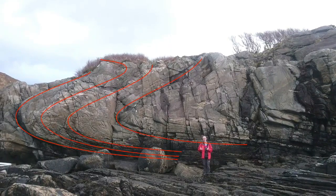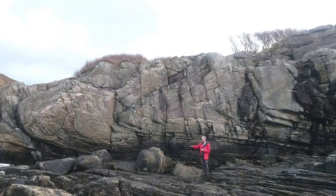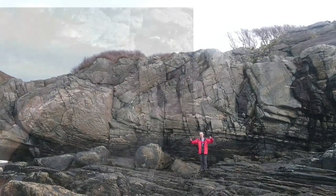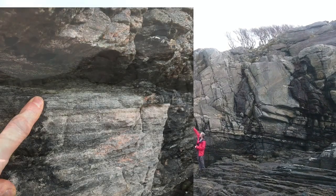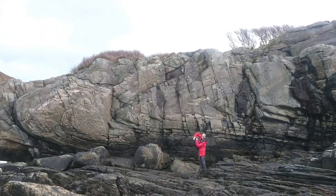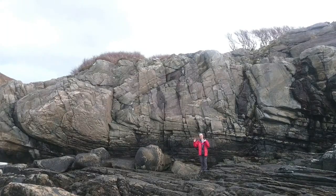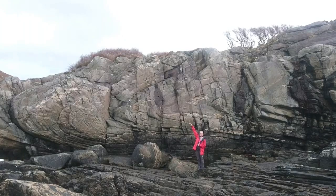The limb comes down behind me and they're quite asymmetric. The limb immediately behind me is at a very low angle and everything seems to be stretched out — the thickness of the layers is relatively narrow. The limb that comes back the other way in the middle of the cliff is at a relatively high angle of dip and the layering is much, much wider.